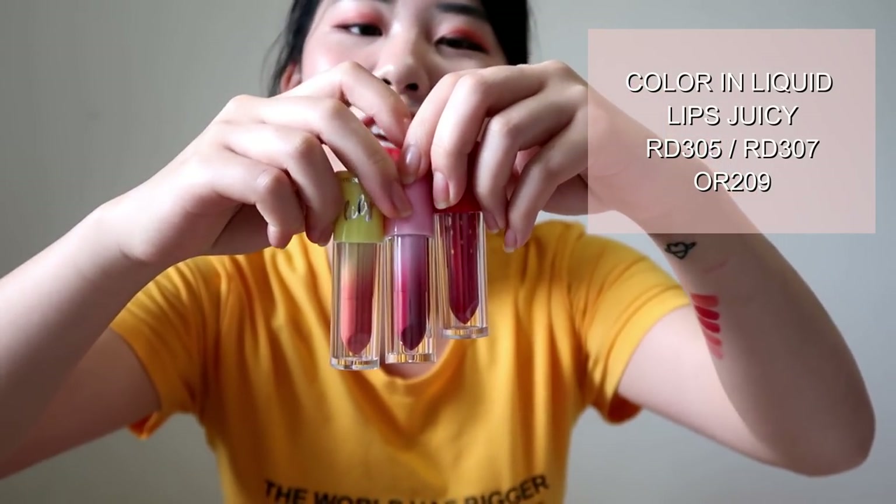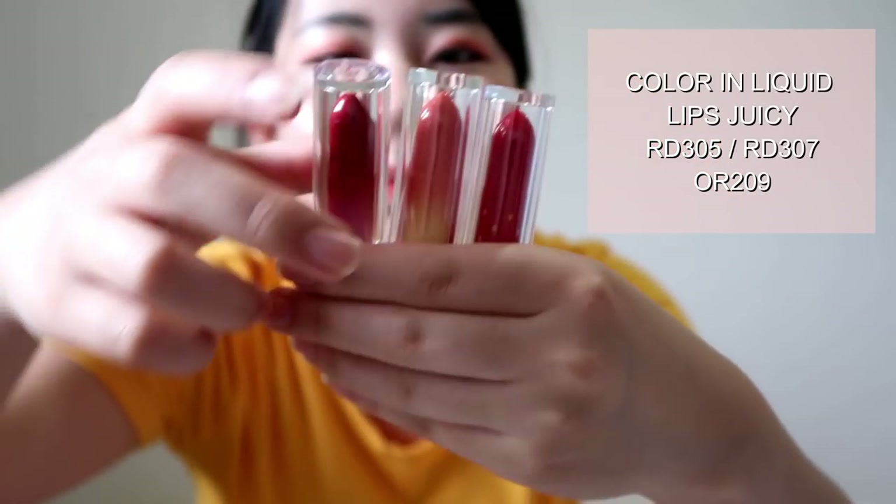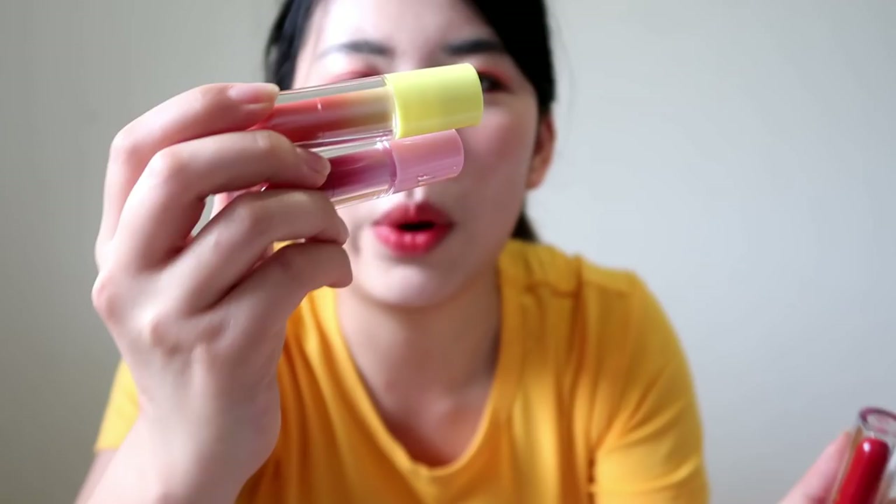These are also from Etude House, and these three are like part of the same line — they all have the same packaging. But these two are from the Wedding Peach line. The packaging was so pretty and that's why I bought it, but this one I just liked the color. After I swatched them I realized these two are basically the same exact colors. But it's okay because I use this one very often and I'm almost running out of it, so I'll be using the other one soon.